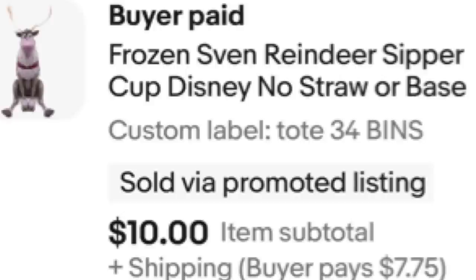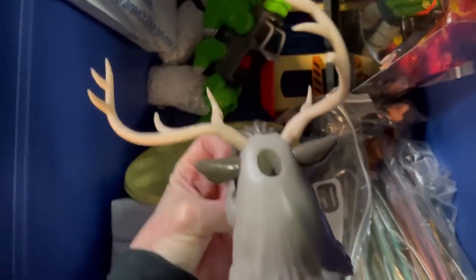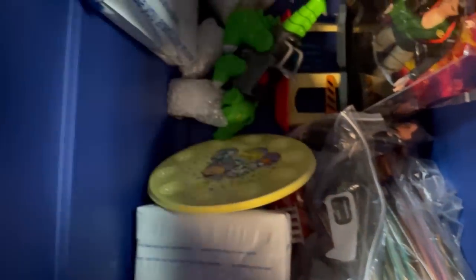The next item I sold is in tote 34. It's a drink cup — it's Sven from Disney Frozen. I dug it out of the Goodwill bins. It has a second piece — the head — but I'm missing the straw. Somebody made me an offer of $10 and I went ahead and took it.